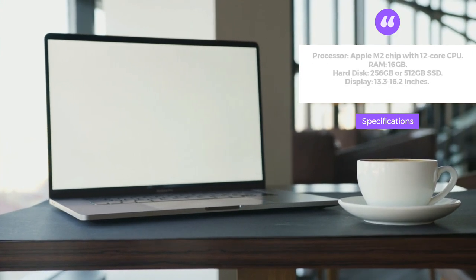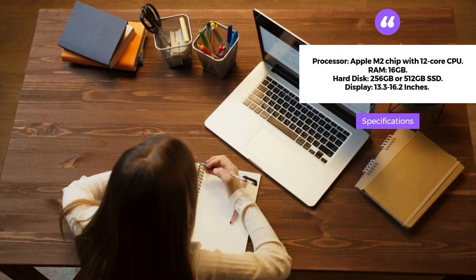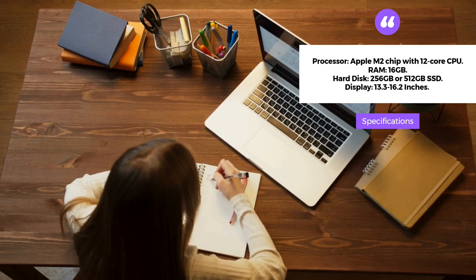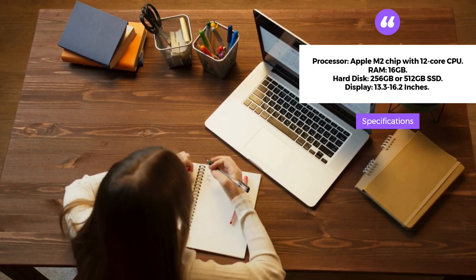It has a 16GB RAM and a 256GB or 512GB SSD hard disk, making it ideal for multitasking.